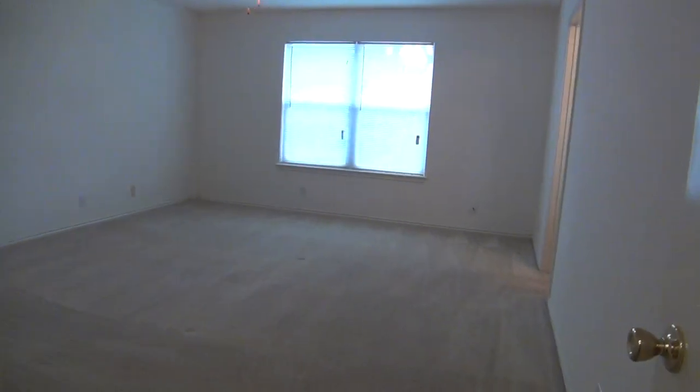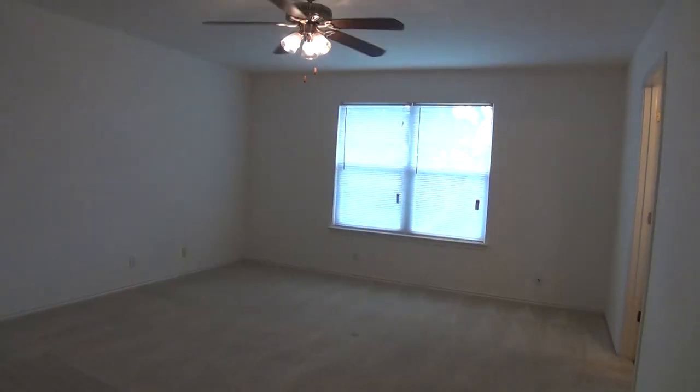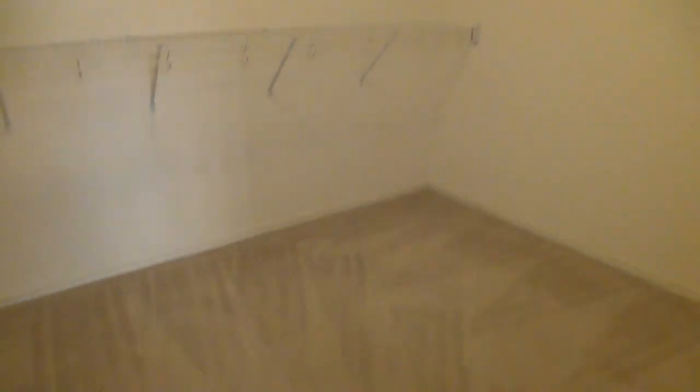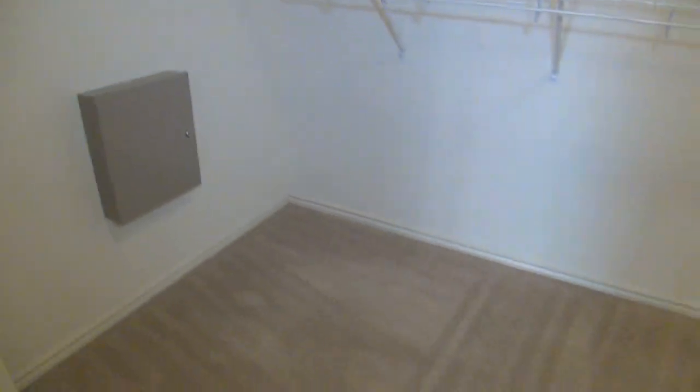Last but not least is the master bedroom. This is about 17 by 14 and comes with a ceiling fan. On this side, you have a huge walk-in closet measuring about 11 by 7, with lots of shelves and hanging rods, and a good amount of floor space for boxes and shoes.